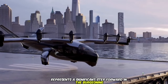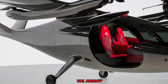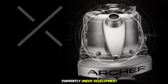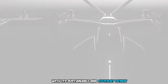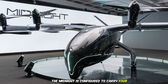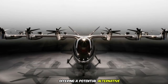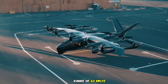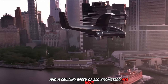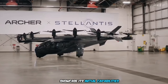The Archer Midnight represents a significant step forward in the burgeoning field of electric air travel. This five-seat eVTOL aircraft, currently under development, aims to revolutionize short-distance transportation with its sustainable and efficient design. The Midnight is configured to carry four passengers and a pilot, offering a potential alternative to traditional transportation modes for short trips. Its maximum range is 60 miles with a cruising speed of 250 kilometers per hour, based on current battery technologies.